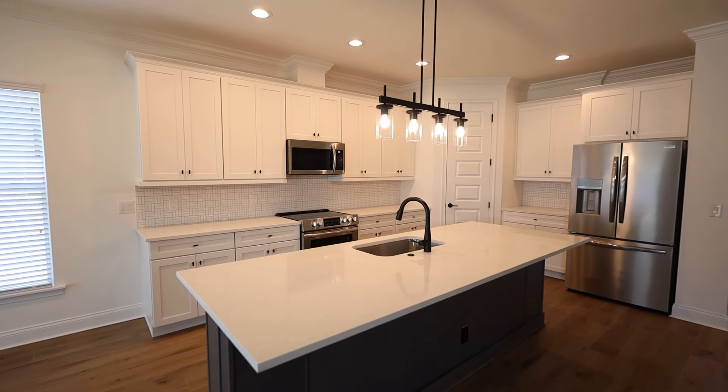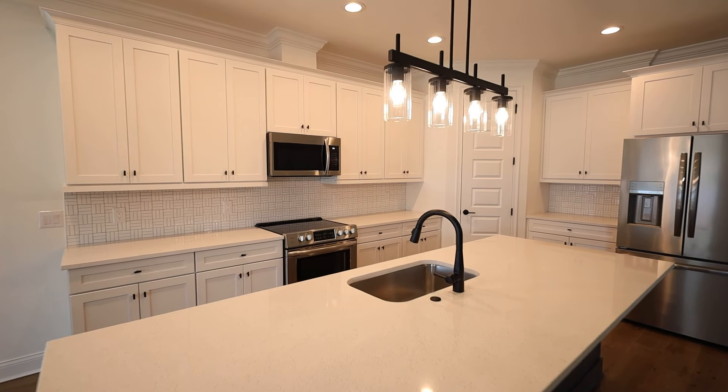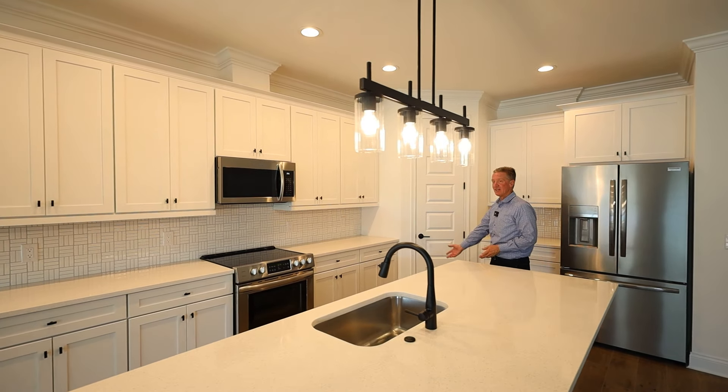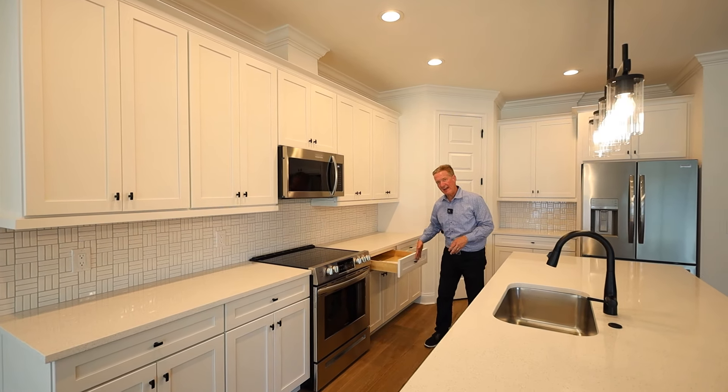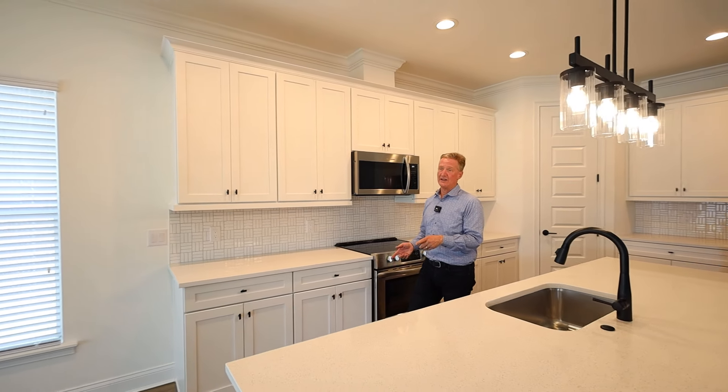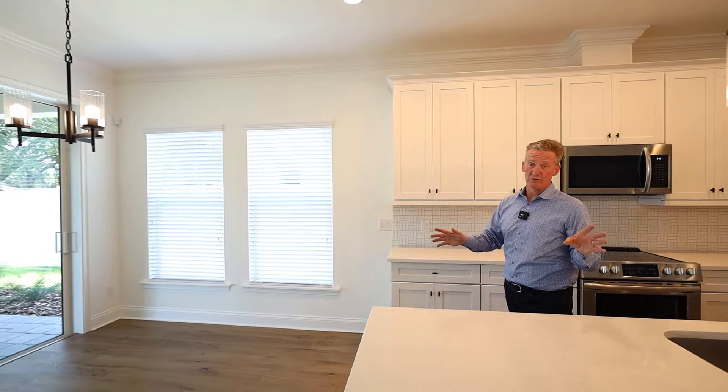This home has got a gorgeous kitchen, huge island with quartz countertops, modern light fixtures. You've got tile backsplash, stainless steel appliances, and you've got to have the slow close drawers. It's got the luxury vinyl plank flooring.